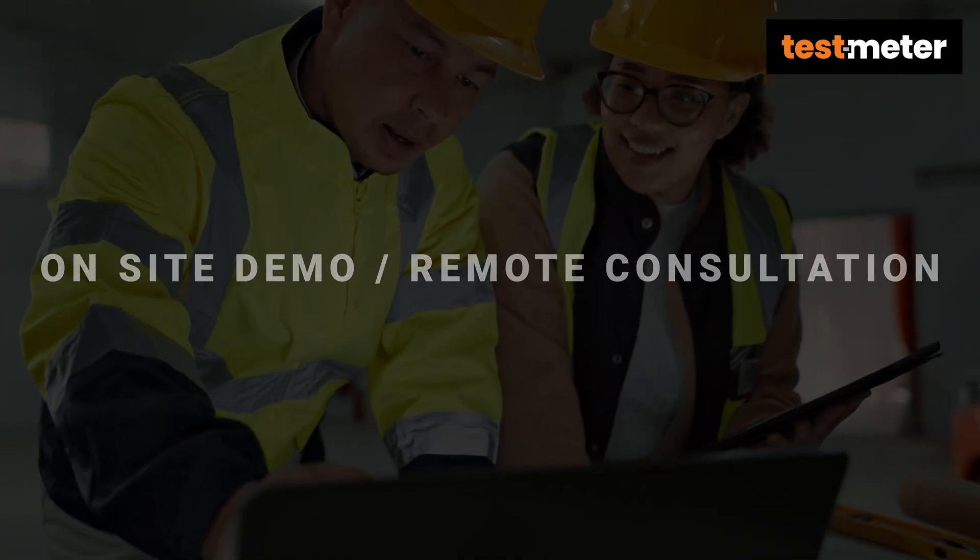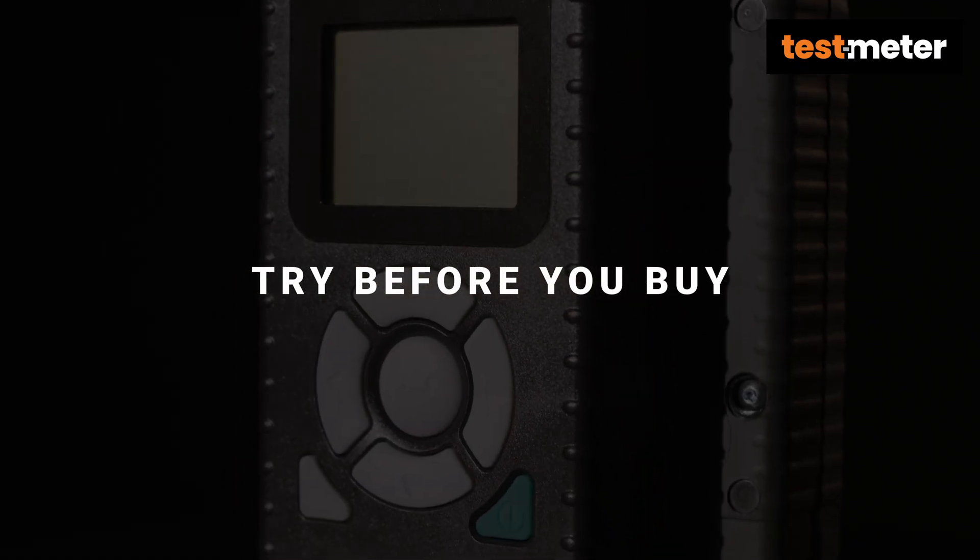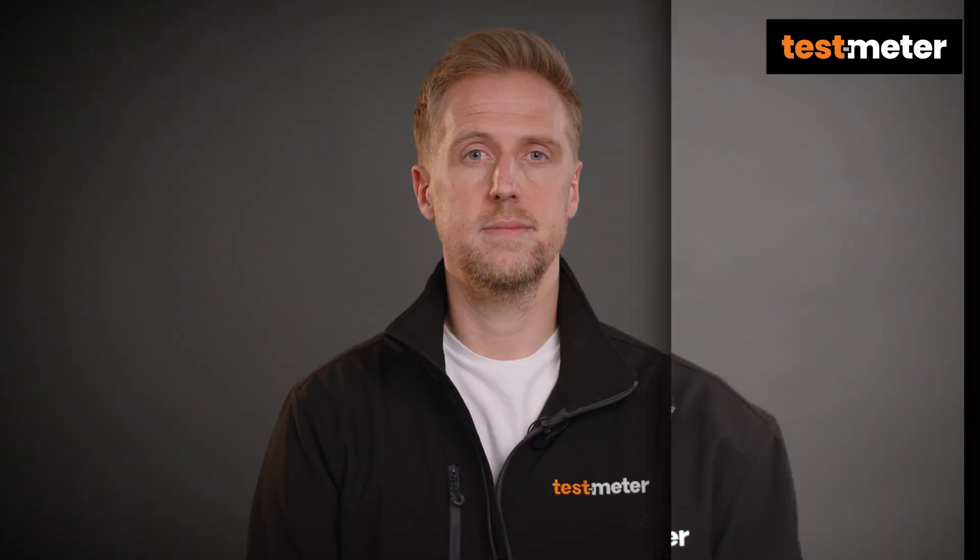We offer a try-before-you-buy service to make sure the product is right for you. With a huge range in stock, we do our best to make sure that the products are available for delivery.